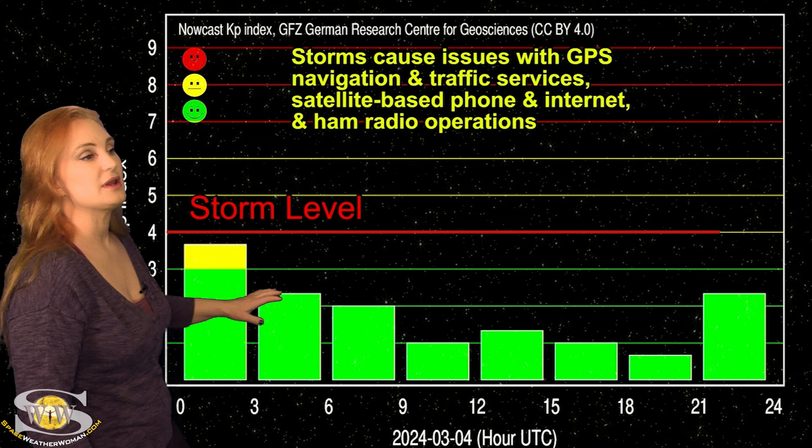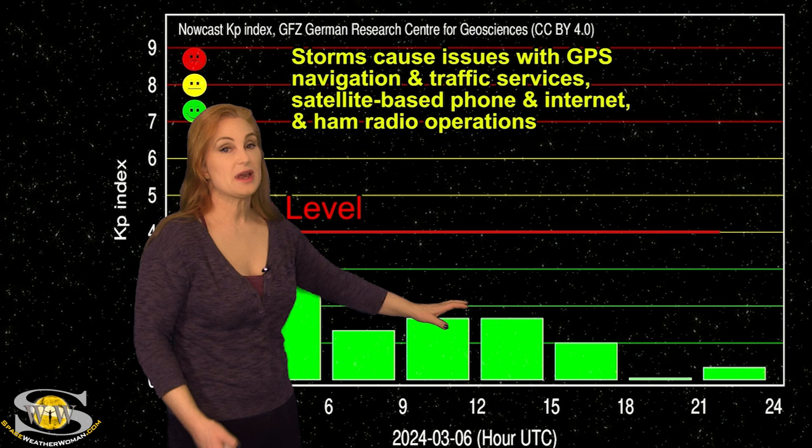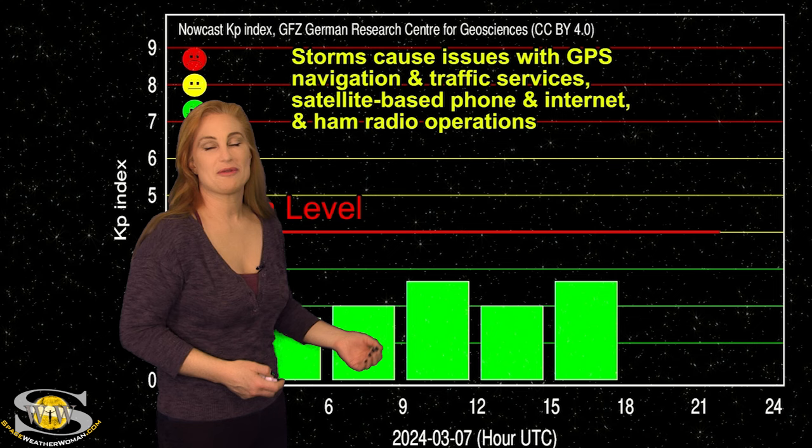We went right back down to unsettled and quiet conditions, and that's the way it's been over this past week. As we get to tonight, we're expecting a solar storm glancing blow again. If you're at high latitudes, aurora photographers, you could definitely get a chance to see aurora. If you're at mid-latitudes, maybe we'll get another repeat performance, so it might be worth a look.